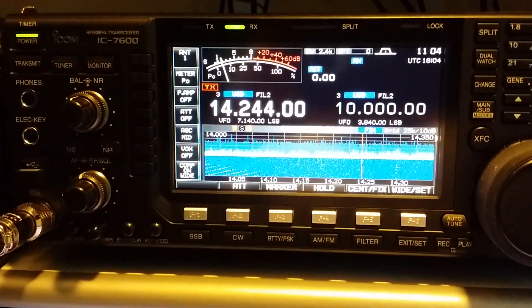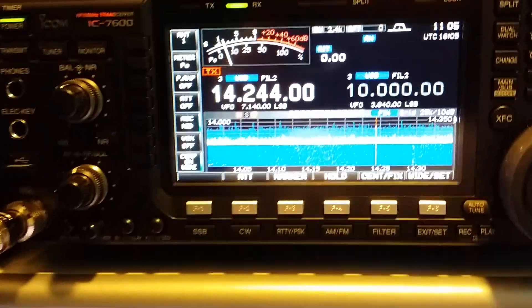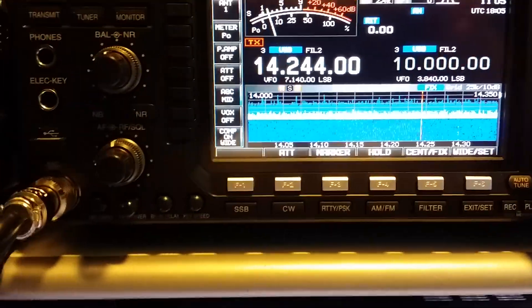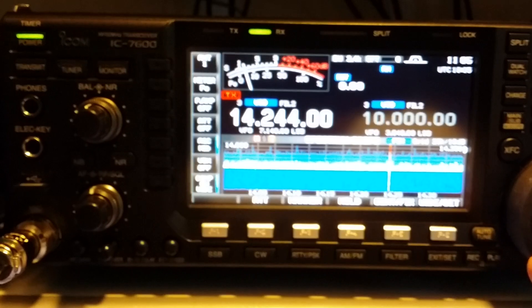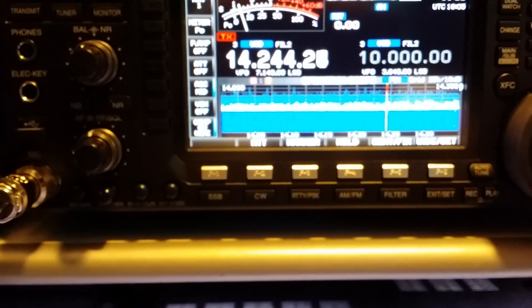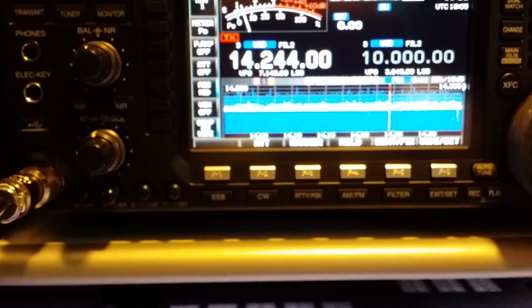This is a comparison between the SDR radio and the ICOM 7600. Right now this is the 20-meter band, conditions are very crappy. Let's take a look at this section of the band — as you can see there's a faint signal, there's no line right at 14.244, so if you look at it you wouldn't even know.